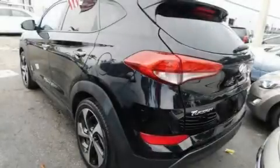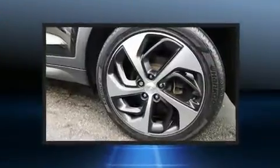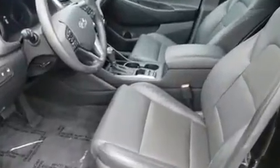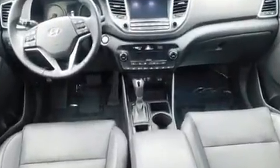The 2016 Hyundai Tucson with less than 40,000 miles on the odometer. This four-door sport utility vehicle prioritizes comfort, safety, and convenience. Smooth gear shifts are achieved thanks to the efficient four-cylinder engine, providing a spirited yet composed ride and drive.